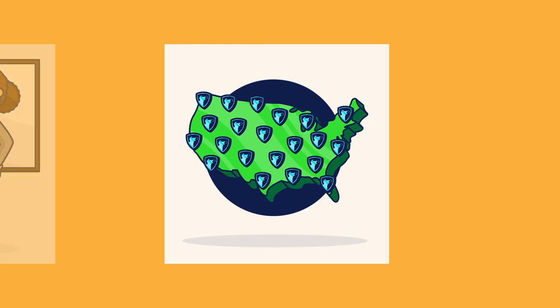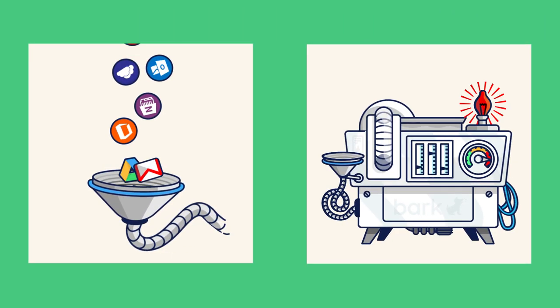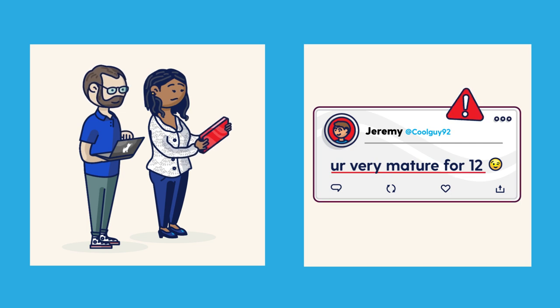Here's how it works. Bark's advanced technology keeps up with the evolution of language and recognizes possible issues, whether they're written in text or captured in images. Our expert review team then works with the AI to ensure that alerts go out in a timely manner whenever they're necessary.